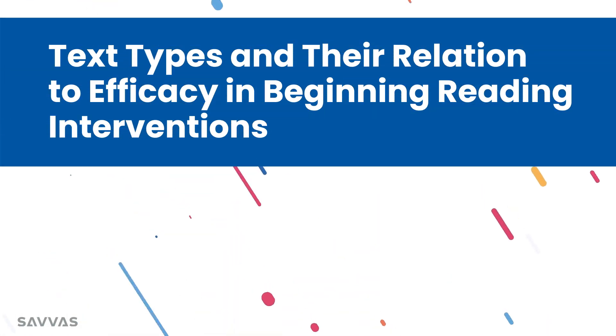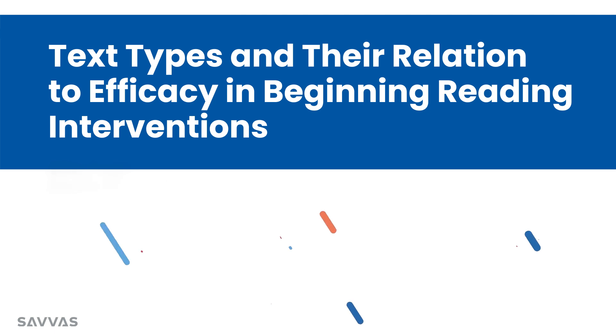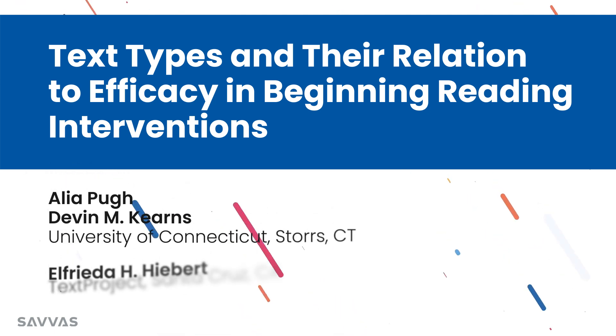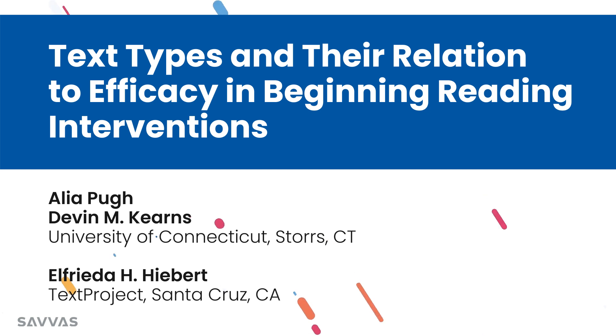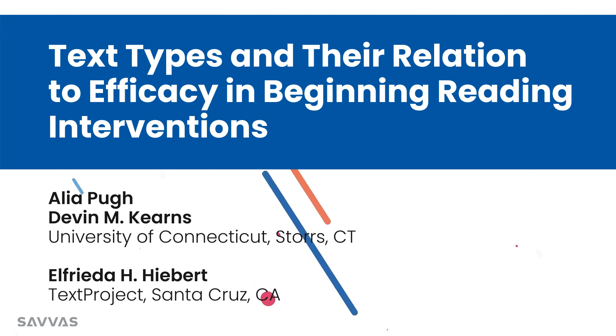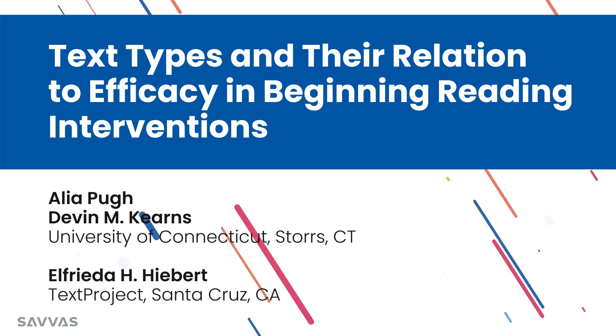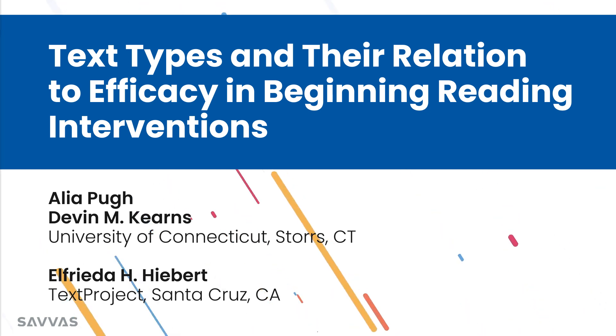In this science of reading research recap, we're looking at a recent study called 'Text Types and Their Relation to Efficacy and Beginning Reading Interventions' from Aaliyah Pugh, Devin M. Kearns, and Alfreda H. Hebert. We're going to explore what this new study says about what type of text is most effective for helping children learn to read in small group intervention — decodable readers or non-controlled texts. So let's dive in.